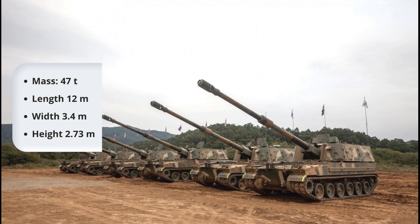The K-9 measures 12 meters in length, 3.4 meters in width, 2.73 meters in height, and weighs around 50 tons.